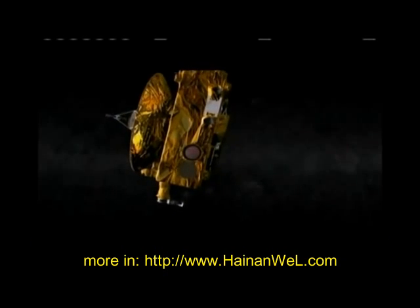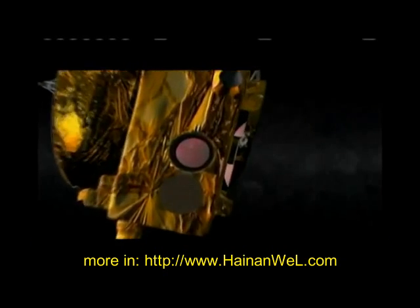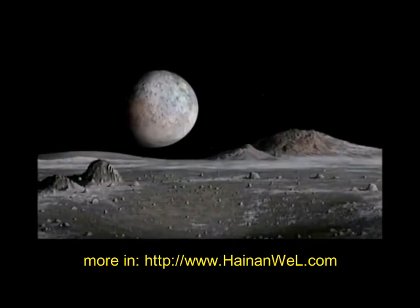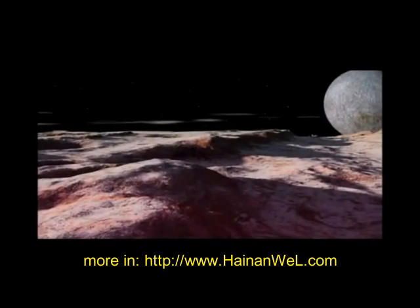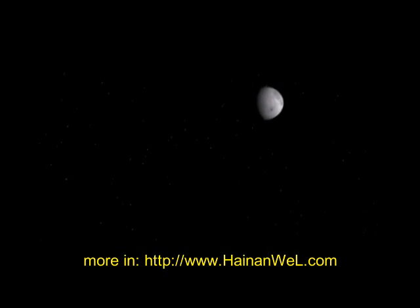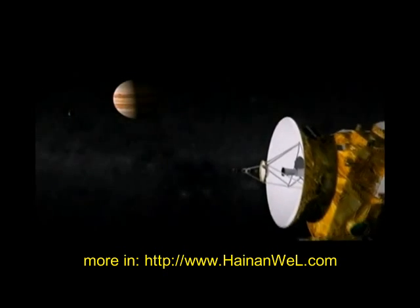Due to Pluto's distance from the Sun, there is little known about the tenth most massive body directly orbiting the Sun. NASA hopes to rectify this with its New Horizons mission. Launched in 2006, the New Horizons satellite is expected to arrive on the icy body in July 2015.